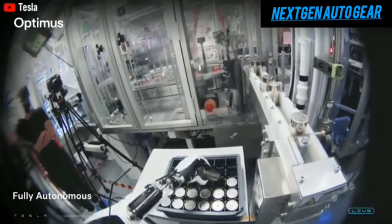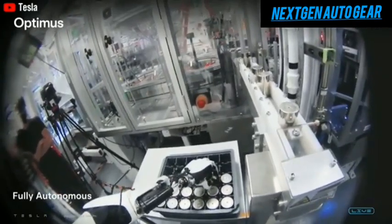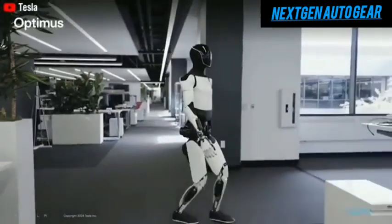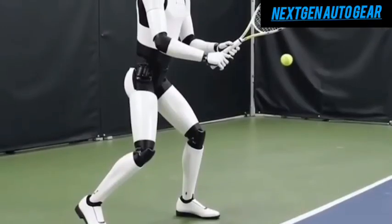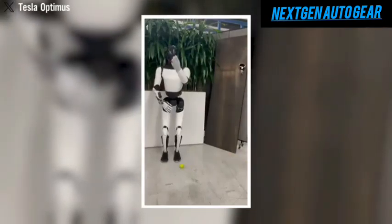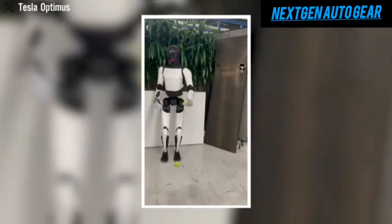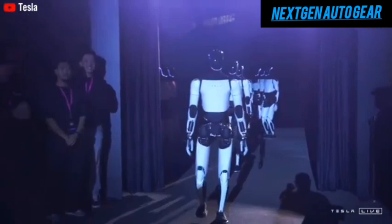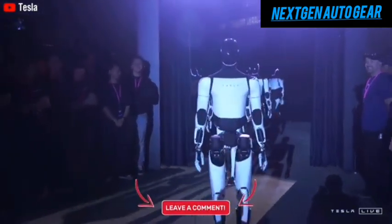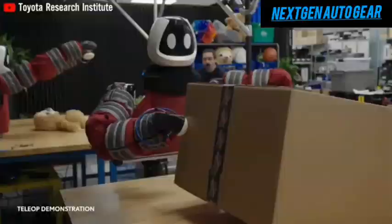These upgrades aren't merely technical — they make Optimus a robot you can interact with comfortably. Perhaps one of the most impressive developments is Optimus's ability to play tennis. Equipped with finely tuned reflexes, it can catch and throw a ball, making it a potential workout buddy or tennis partner. This feature underscores its versatility, demonstrating that it's not just a utility robot, but also a companion for leisure activities.